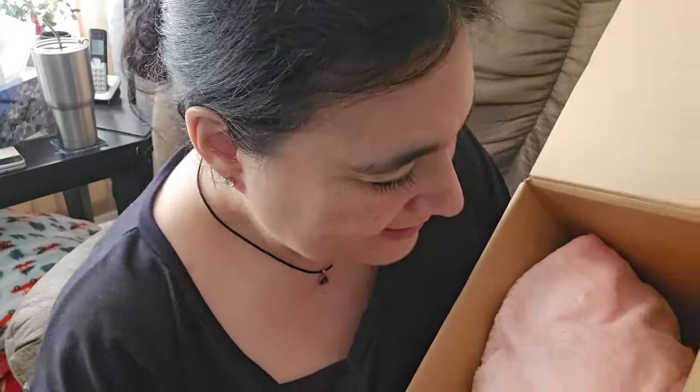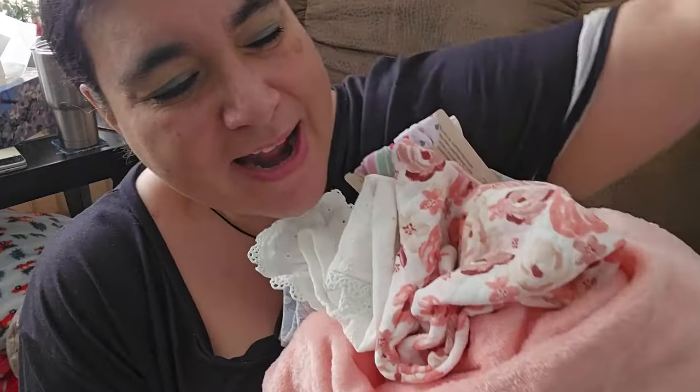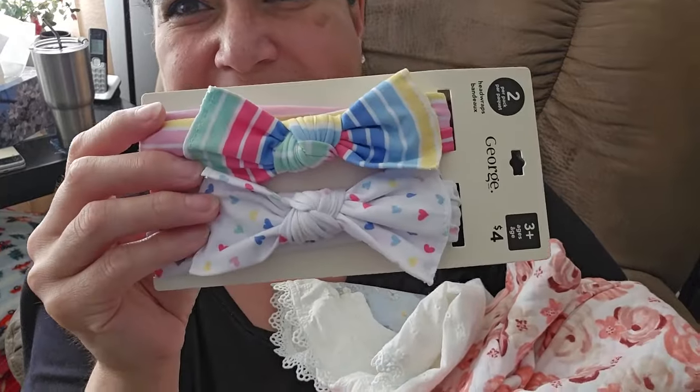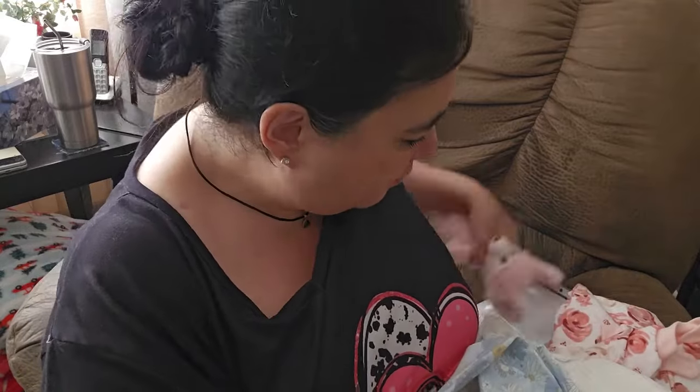Miriam, there are extra things in here! She's just so heavy. Oh, I love these. She's a big girl, and she's so heavy — she feels like a real baby. Look, Mojo is all over here. Hi, Mojo. I have to make sure I pick this up because she'll think it's a toy. It's not.